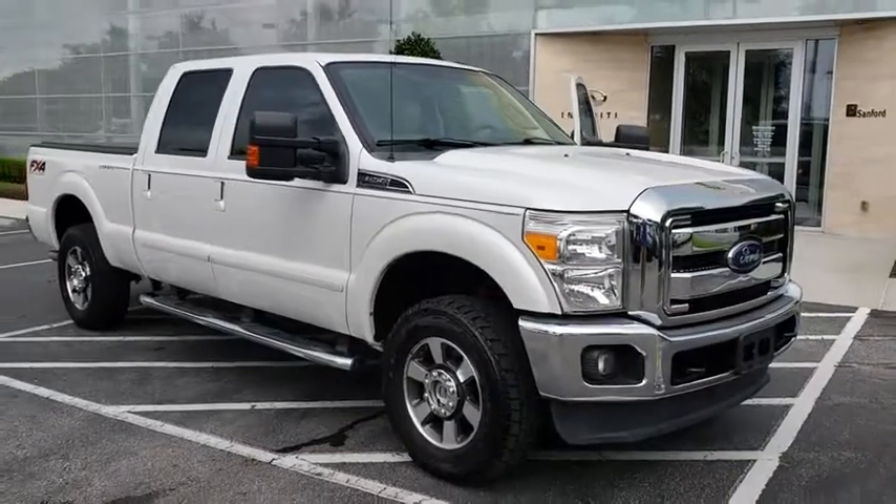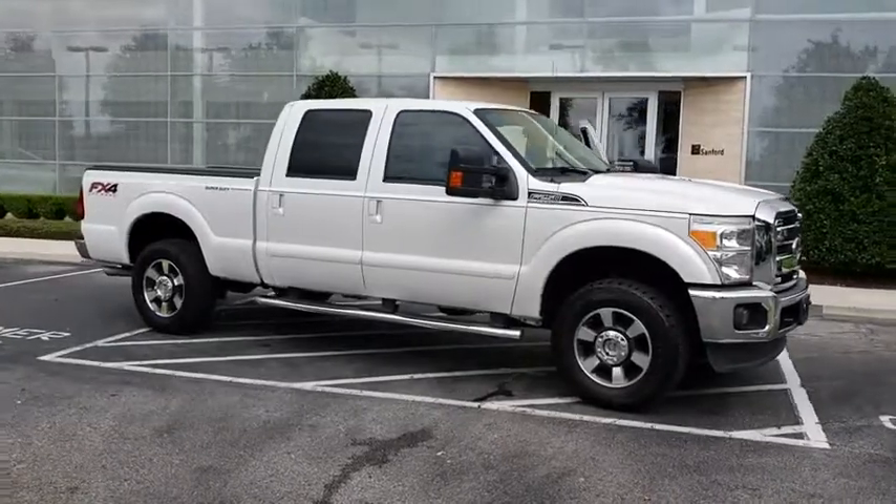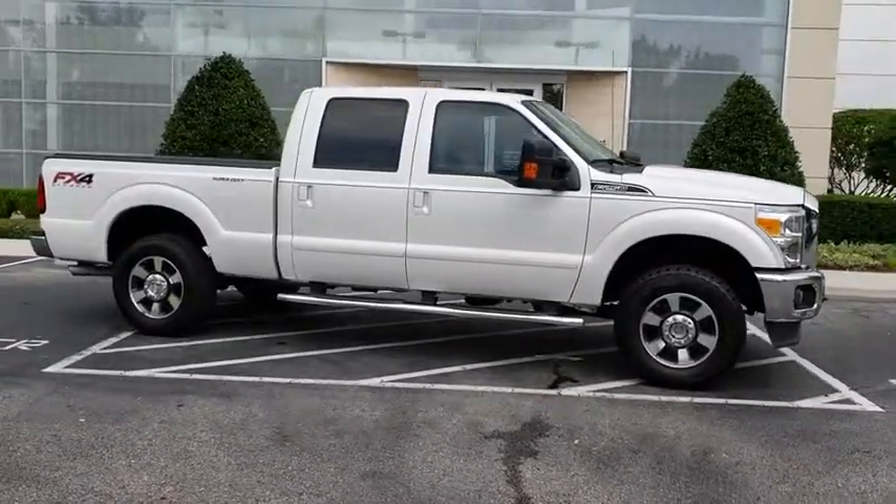The 2012 Ford F-250 Super Duty: head-to-head fuel efficiency, head-to-head towing, head-to-head torque.